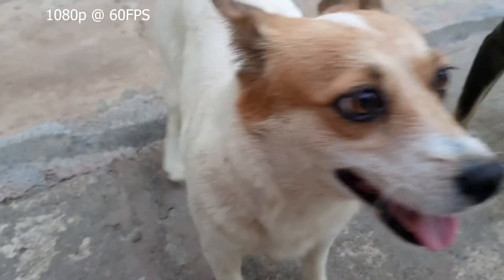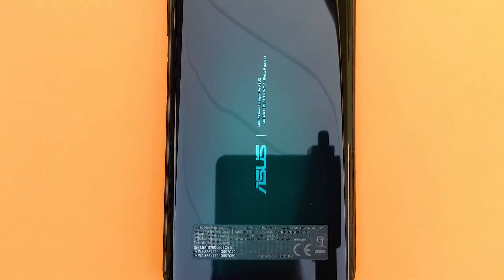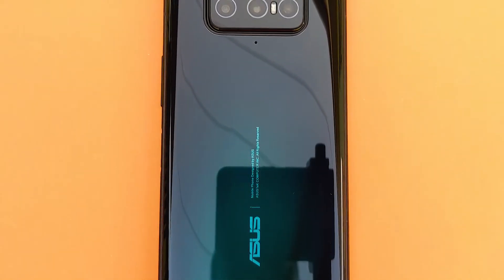Alright guys, this is the front-facing camera video test — video and audio in one, so you guys will get an idea of how the quality is. It looks good; your selfies are going to be perfect. Overall, a solid camera setup.